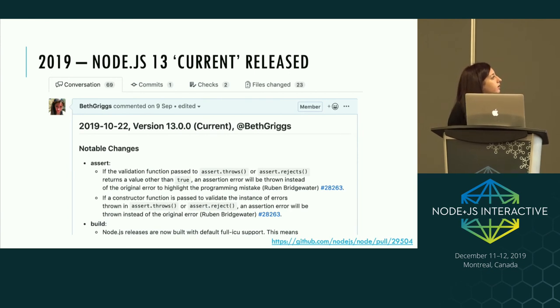In October 2019, Node.js 13 was released. This release will never be promoted to LTS. The purpose of odd-numbered release lines is to try out new features, play around with what's new, and test for breakages between versions — if you've got code running on Node 12, see if it still runs on Node 13. There were actually just 43 major changes in Node 13, which is the lowest of any major release.